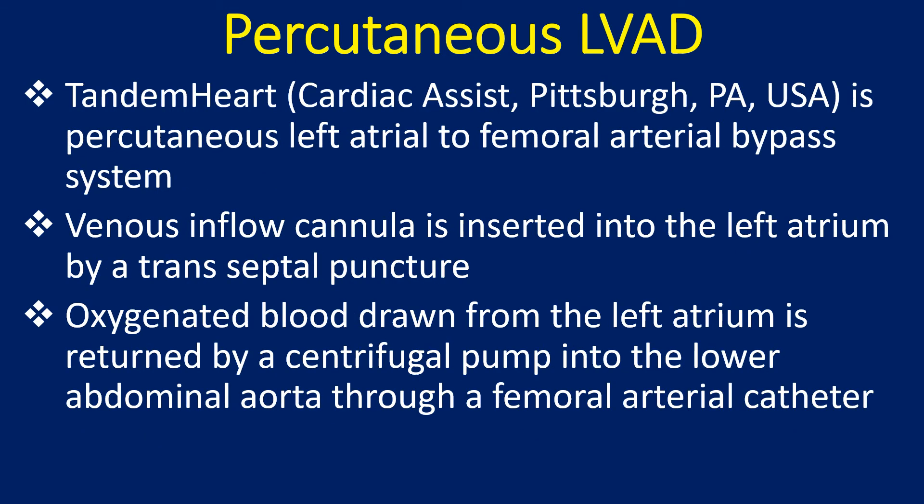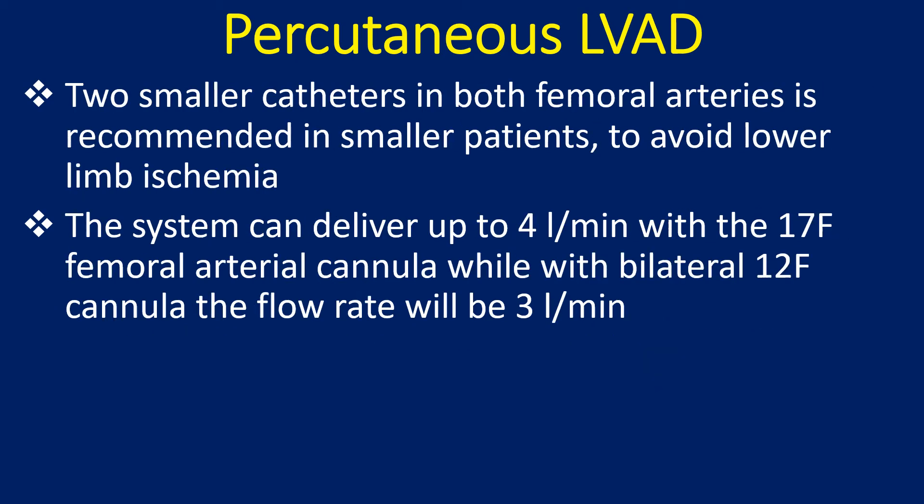Tandem Heart is a percutaneous left atrial to femoral arterial bypass system. The venous inflow cannula is inserted into the left atrium via a transseptal puncture. Oxygenated blood drawn from the left atrium is returned by a centrifugal pump into the lower abdominal aorta through a femoral arterial catheter. Two smaller catheters in both femoral arteries are recommended in smaller patients to avoid lower limb ischemia. The system can deliver up to 4 liters per minute with a 17 French femoral arterial cannula, or 3 liters per minute with bilateral 12F cannulae.